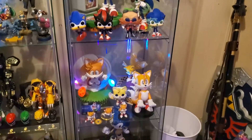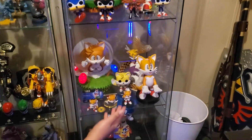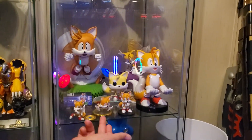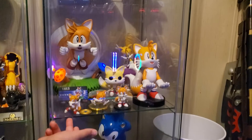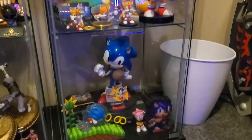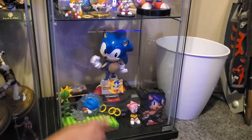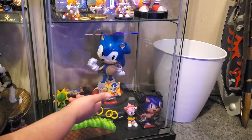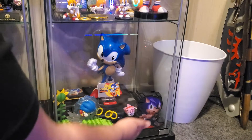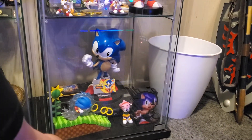Then down here, I have my little Tails section. I have a Tails Cable Guy, Tails Diamond figure, Super Tails Pop, the little GNF Toys and First Four Figures figure — got that from Target. That's also from Target. And then the First Four Figures Exclusive Tails statue. And then down here, my boyfriend got me this a couple years ago — it's the Mania little Collector's Edition set thing, the statue on top of a Genesis. This little thing lights up. And that's Amy from the GNF Toys, First Four Figures little figure.